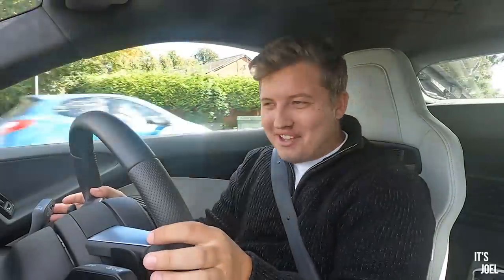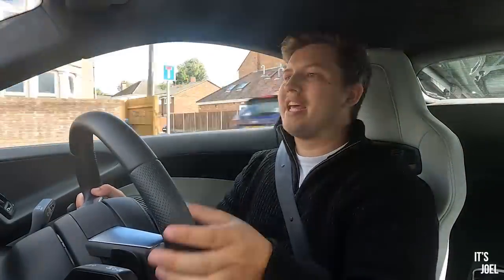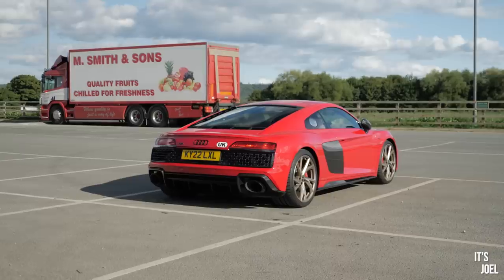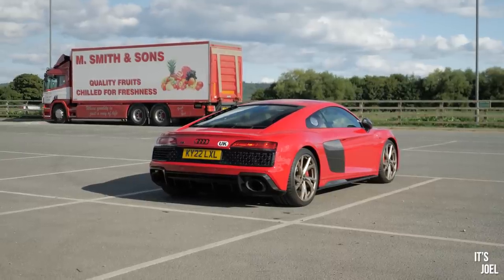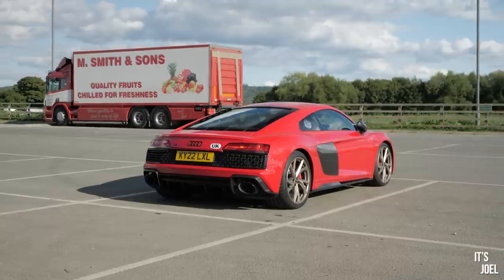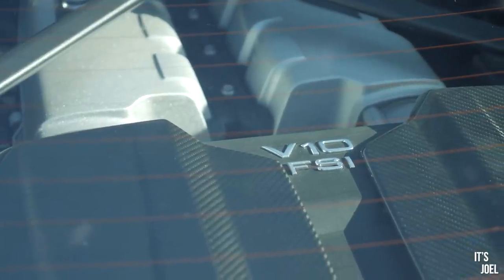So let me be very clear — this is not my car. This is a press car, and you've probably heard that term thrown around a fair amount. It is literally what it sounds like: it is a car that usually belongs to the manufacturer that is there for the purpose of media creation. That could be in the form of an article written by a proper motoring journalist and some photos.